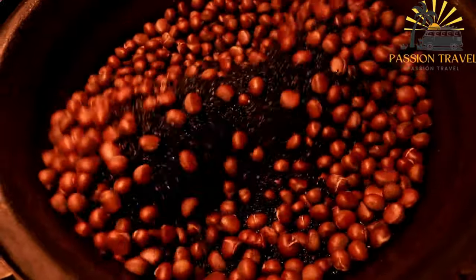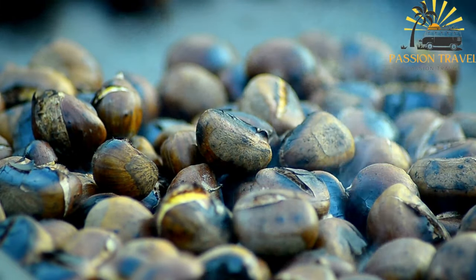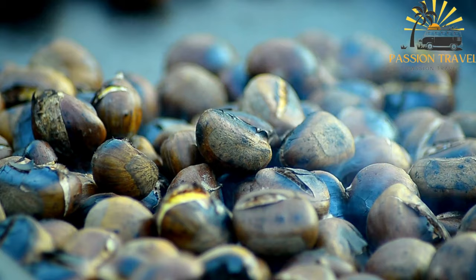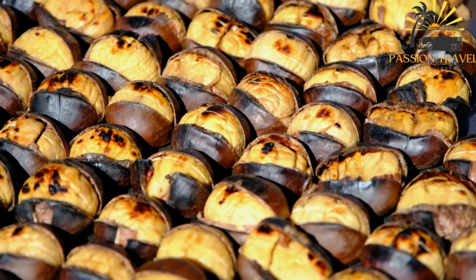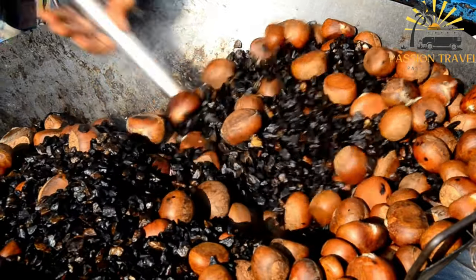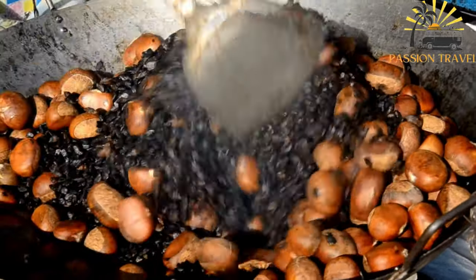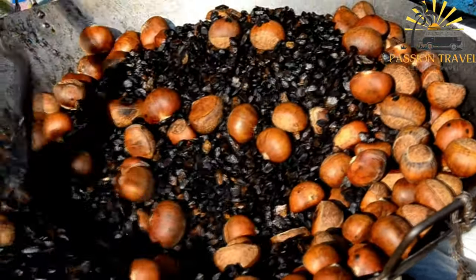Roasted chestnuts are also a common street food snack in Corsica, especially during the autumn and winter months. Chestnut vendors can be found on street corners selling freshly roasted chestnuts in small paper cones. The aroma of roasted chestnuts fills the air, and locals and visitors enjoy the warm and nutty flavors of this comforting street food. Chestnuts are also incorporated into other dishes in Corsican cuisine such as soups, stews, and stuffings for meats.